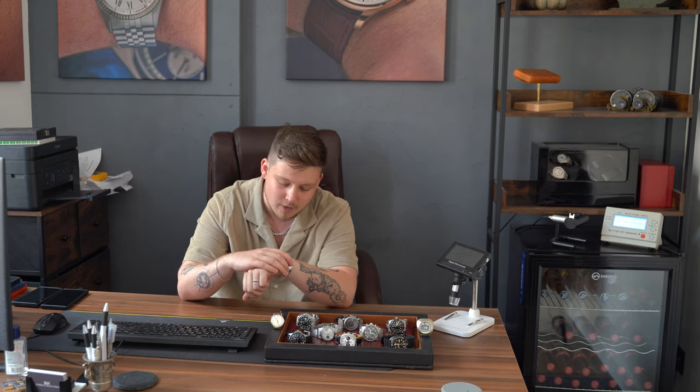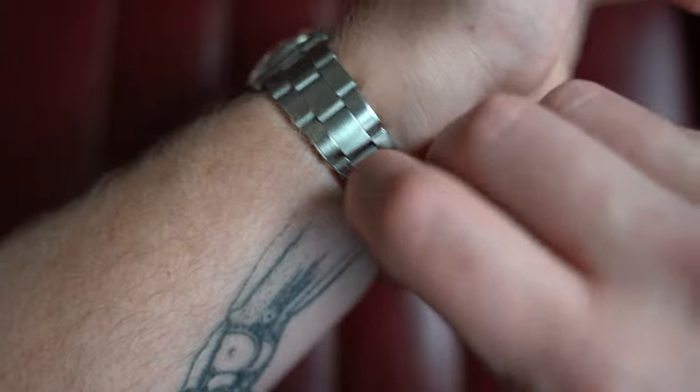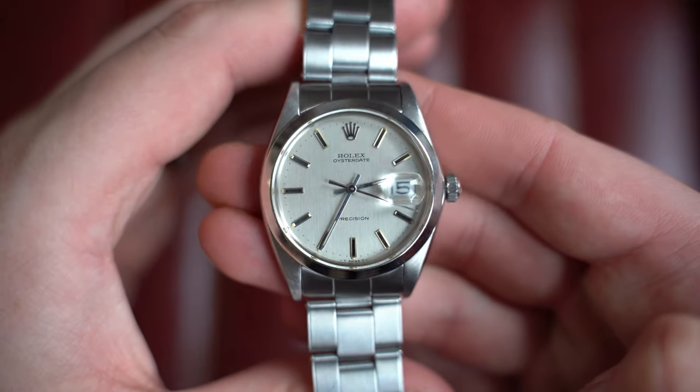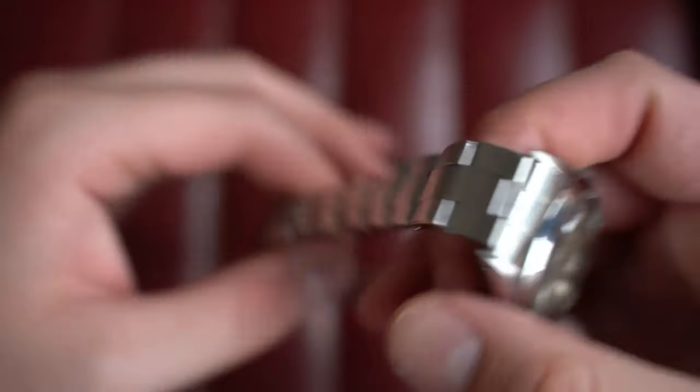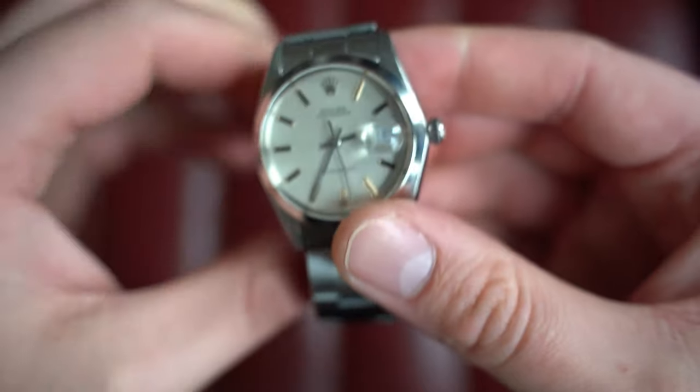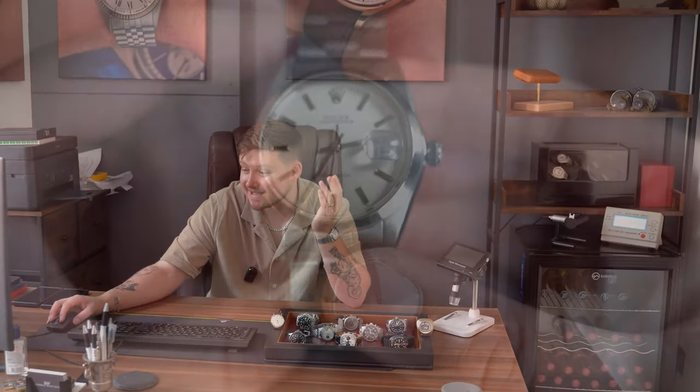Before we dive into the 10 watches on the table, let's take a quick look at what's on wrist. I'm wearing my personal Rolex Oyster Date Precision, reference 6694. I absolutely love this watch — it has a lot of meaning to me. If you're interested in this style, I do have a 1975 6426 coming for next week's drop: the same 34mm without the date, and it's going to be just under three thousand pounds — great value. Email me if you're interested.